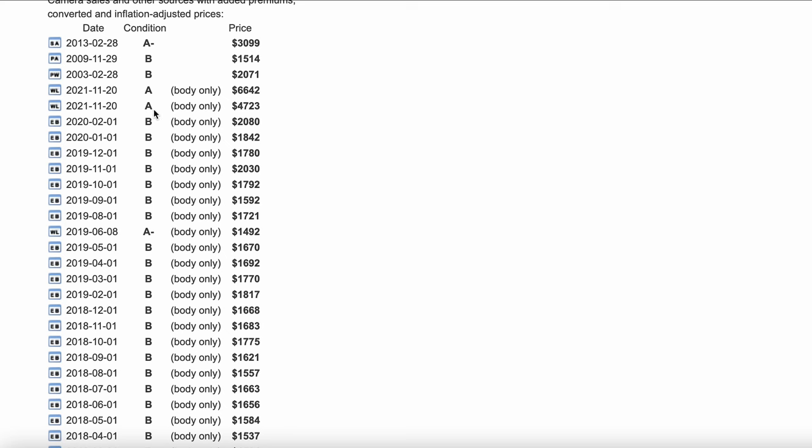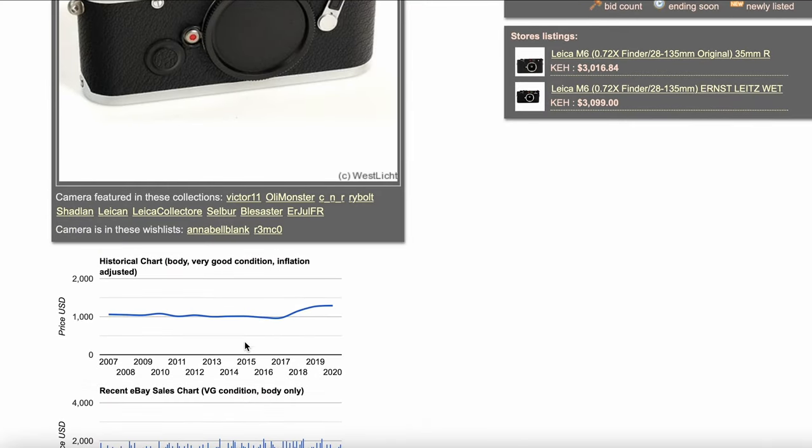Those are not the prices reflected on eBay. If you go down, you can take a look at a list of the auctions they're using to gather this research. They give each a condition grade — B, A-, C, whatever — and what that auction sold for. Going back to 2015, there's one that sold for $1,083. What a deal for a Leica M6. The going rate right now seems to be about $2,500 to $3,000. Something interesting is that this website doesn't seem to take into account the COVID pandemic years yet — it cuts off at about 2020.